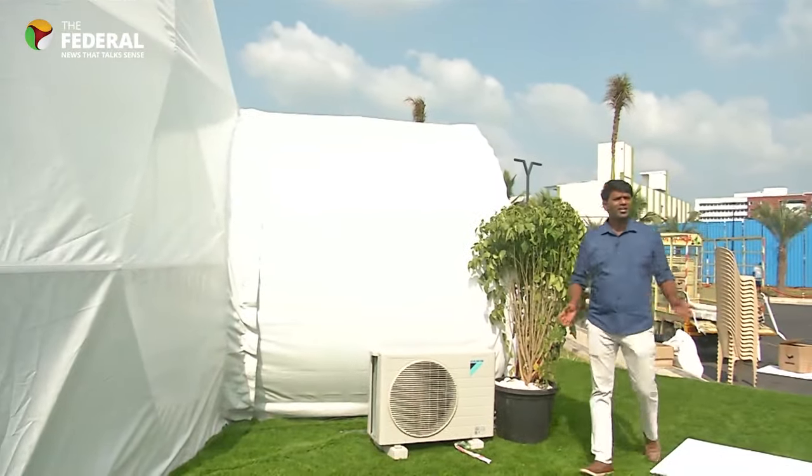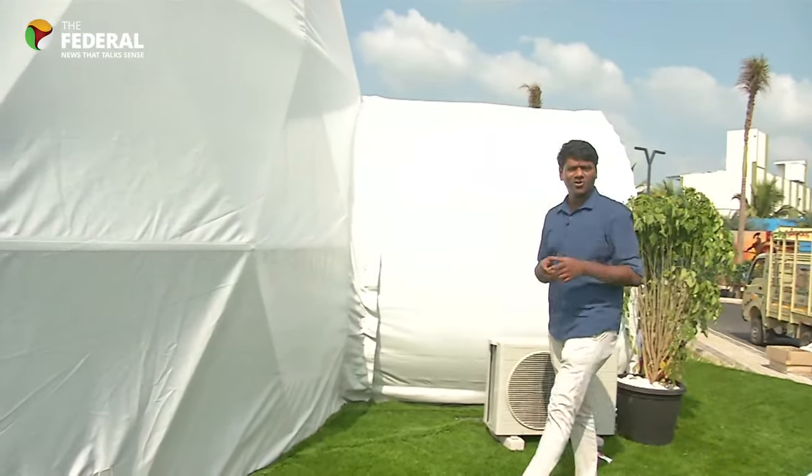That was quite an experience for me and if you want to experience the same, Sundance is located at Sun City by Casa Grande on the Kelambakam Vandaloo Road. The entry fee will cost you Rs. 100. Chennai has its first 360 degree immersive theatre.